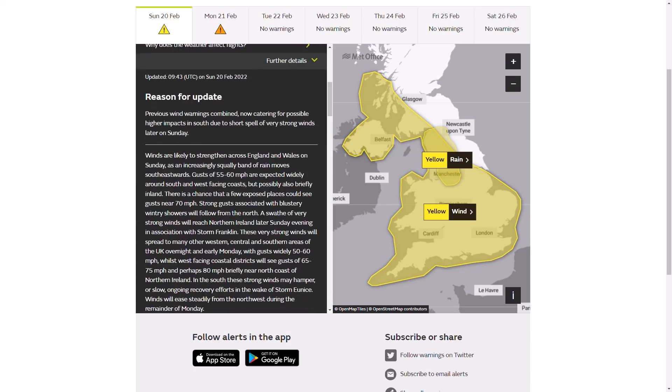Looking at the further details: winds are likely to strengthen across England and Wales on Sunday as an increasingly squally band of rain routes southeast. Gusts of 55 to 60 miles per hour expected widely around south and west-facing coasts, possibly also briefly inland. There's a chance a few exposed places could see gusts near 70 miles per hour. Now remember, Storm Eunice widely saw 70 to 80 miles per hour, so this is nowhere near as strong - only the peak gusts will approach that level.